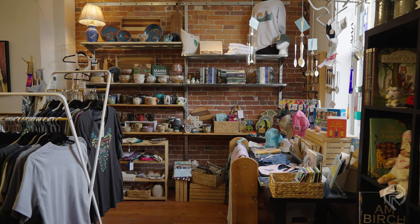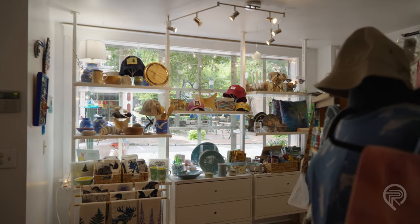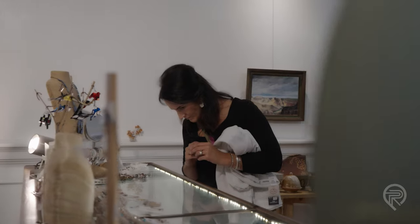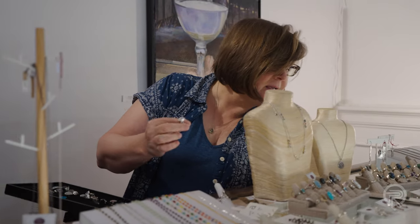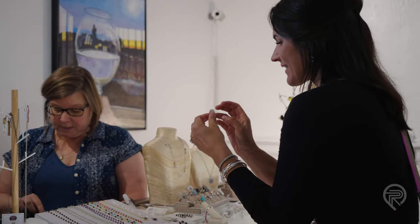I'm Claire Marin and I'm the owner of Monkey Tree, which is an art and craft gallery in downtown Gardner. Monkey Tree is an eclectic mix of handcrafted items from local artists and Maine artists, and a few people from elsewhere whose work I enjoy and think that people would enjoy as well.